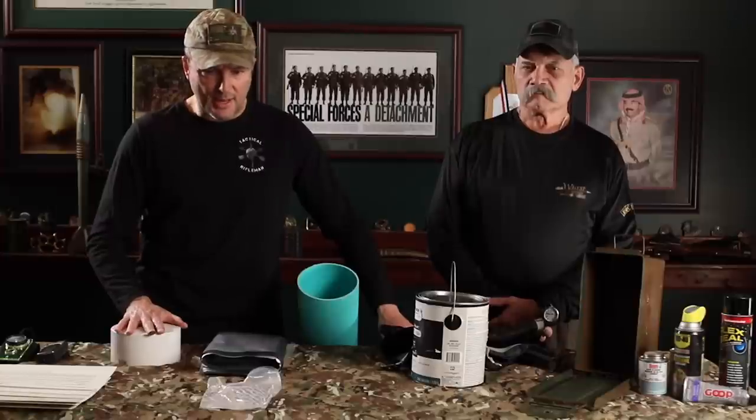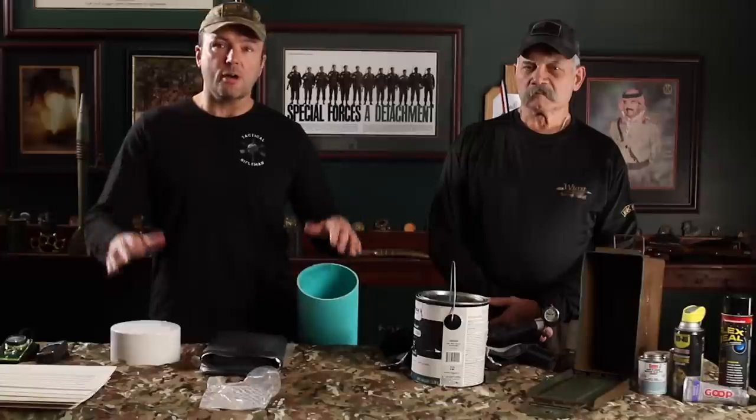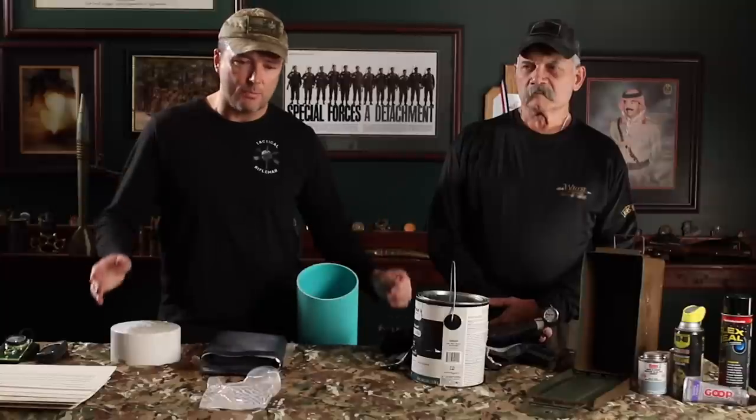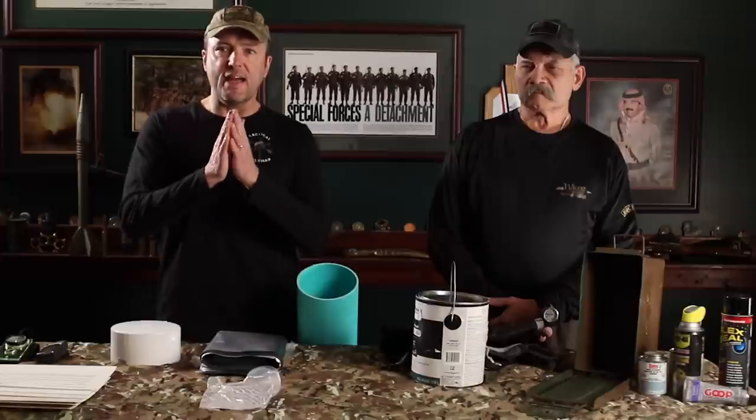What we want to talk about today is caches — from making containers to site selection, to actually emplacing them, and then recording and reporting your cache with what we call a cache report, so that other people if necessary can go back and recover it. This is an important subject because there's lots of talk in the news today; people are worried and need to hide their belongings, firearms, stuff like that.